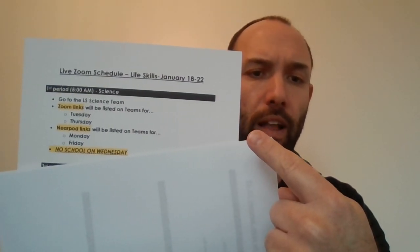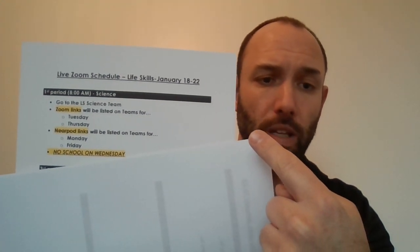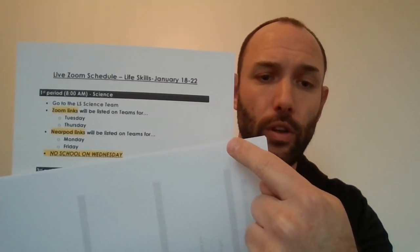You'll see it says go to the LS science team. Then look — notice how Zoom links are in yellow. It says Tuesday and Thursday. Nearpods will be Monday and Friday. Vote school Wednesday. So you will get into Teams: Monday and Friday you will have Nearpods. Today you will do one of those — you are going to be playing a game and taking a very quick quiz to show what you learned last week about natural resources.